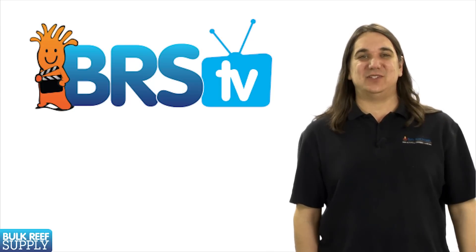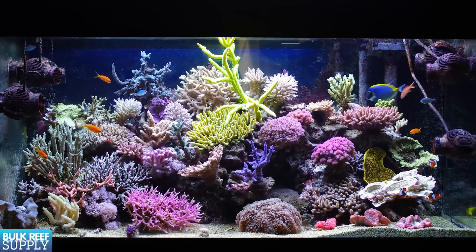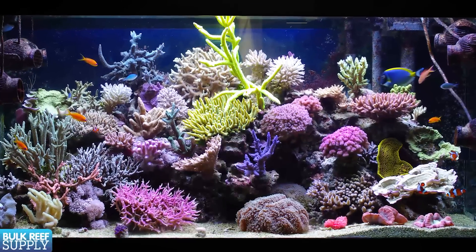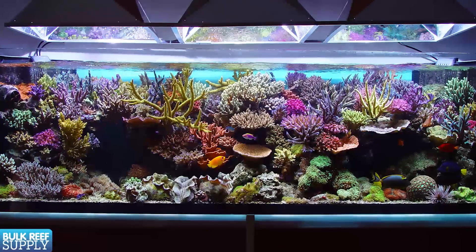Today on BRStv we have another episode in our new tank series. If you are watching this you are probably on the path to setting up a new saltwater aquarium and about to decide on some simple things like tank size, sump, and location.